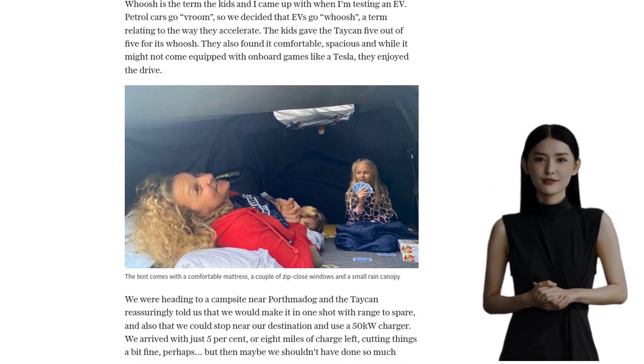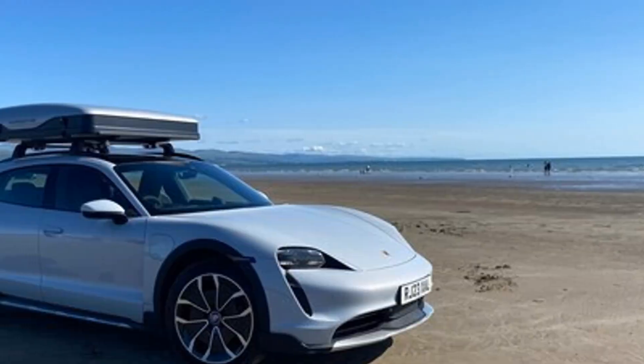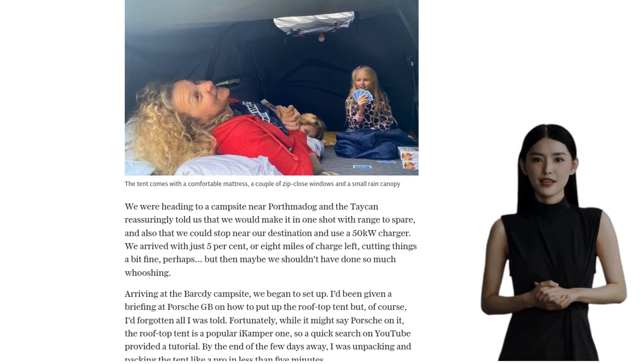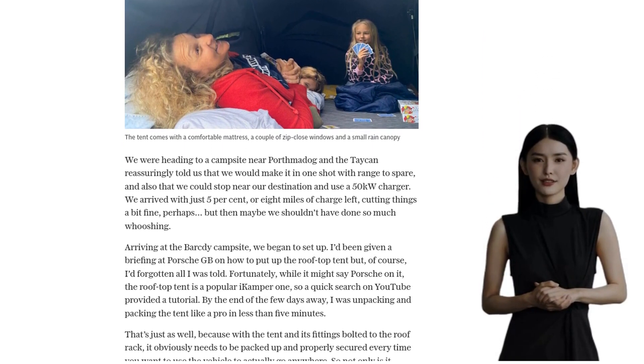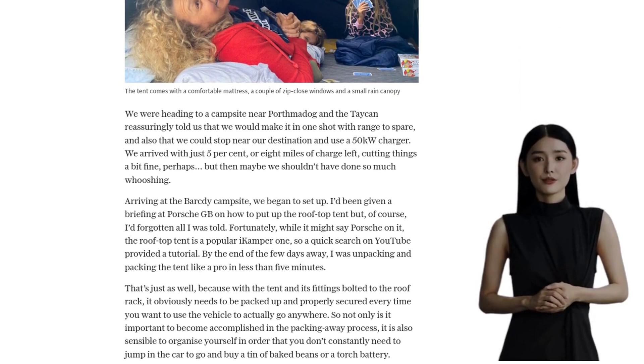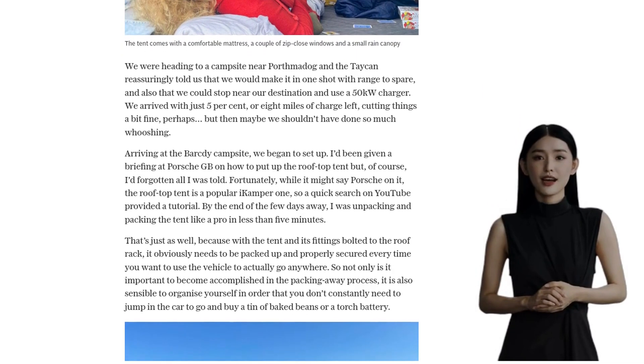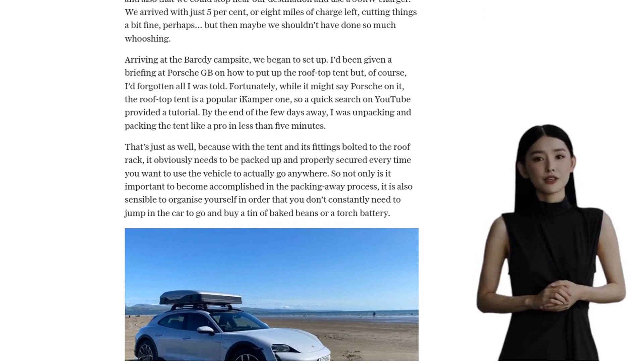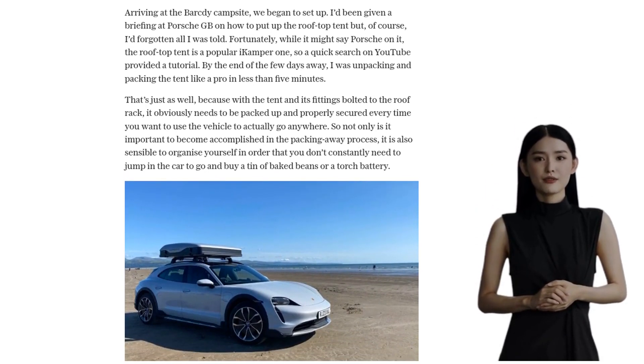Let's talk about the Porsche Taycan itself. With a combined range of 297 miles, it's a powerful and comfortable electric vehicle. The kids loved the way it accelerated, giving it a solid 5 out of 5 for its whoosh. And while it may not have on-board games like a Tesla, it provided a comfortable and spacious ride for the whole family.